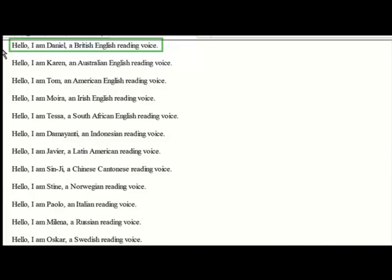Hello, I am Daniel, a British English reading voice. Hello, I am Karen, an Australian English reading voice. Hello, I am Tom, an American English reading voice.